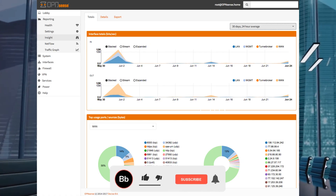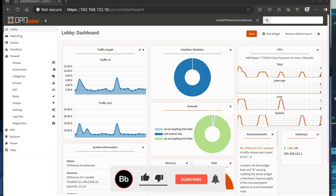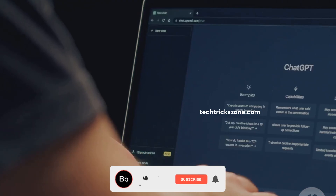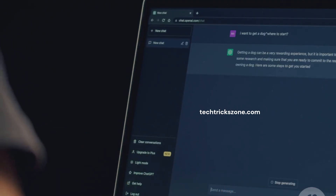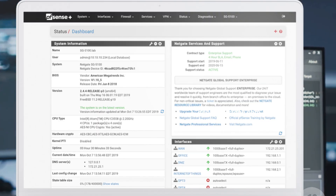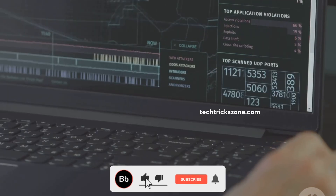The User Interface Experience: OPNsense generally gets high marks for its user interface, built with modern web technologies. The design is clean and intuitive, making it a good starting point for beginners. Setting up common features like port forwarding or VPNs can feel less intimidating. If you appreciate a polished, modern aesthetic and a gentler learning curve, OPNsense's UI is definitely a strong contender. On the other side, PFSense's user interface is more traditional and information-dense. For users who have been using PFSense for years, this interface is familiar and efficient. While it might look less flashy, PFSense's UI is incredibly powerful, offering deep customization capabilities. However, for newcomers this information density can be overwhelming.